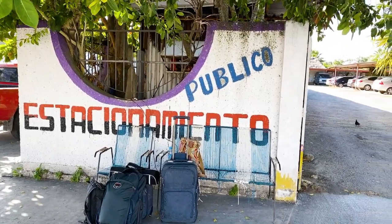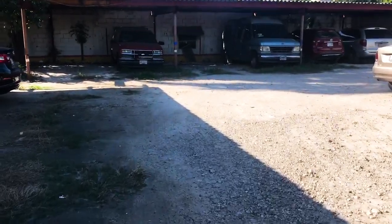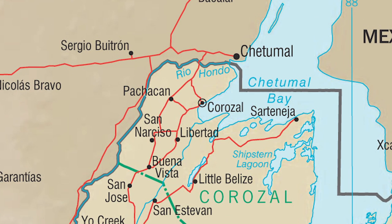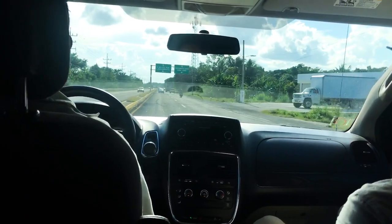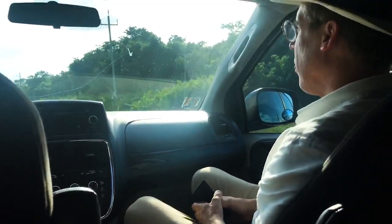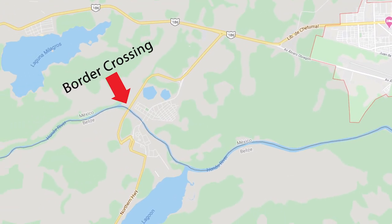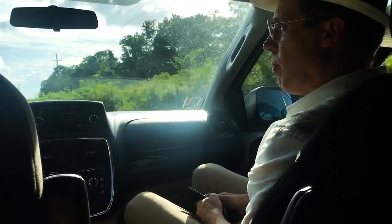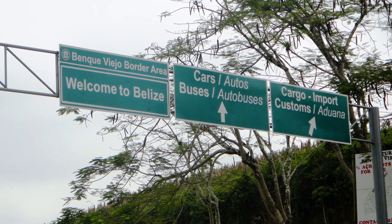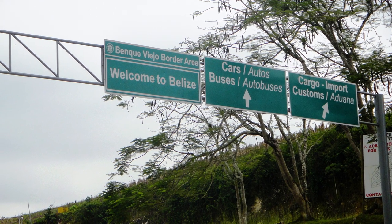We weren't allowed to take our car rental across the border — there was no car rental company in Merida that would allow this, so expect that. As a consequence, we had to leave our car at a car park in Chetumal. Conveniently, there are a couple of car rental services in Corozal, Belize. I called Belize VIP Auto Rental. They'll come pick you up and give you a ride across the border to their office, and they'll even help you through customs. In case you don't know — and we didn't — there is a departure fee. You have to pay to leave Mexico. The cost is 550 pesos per person, about 25 bucks each. There is also an exit fee for leaving Belize on the way back.